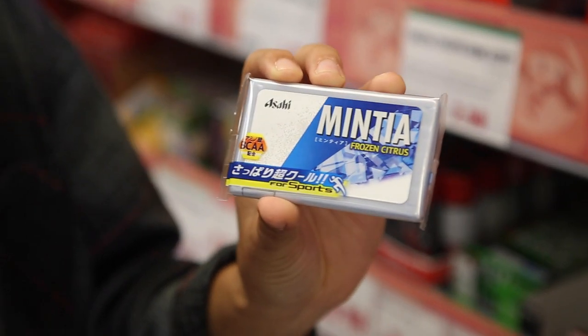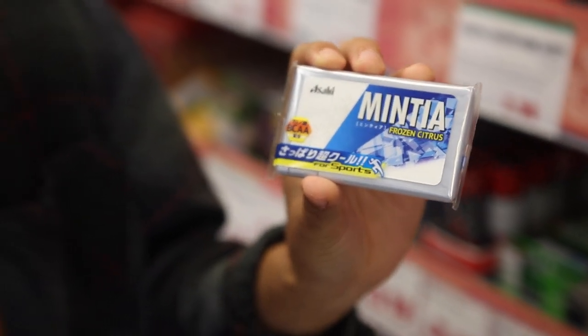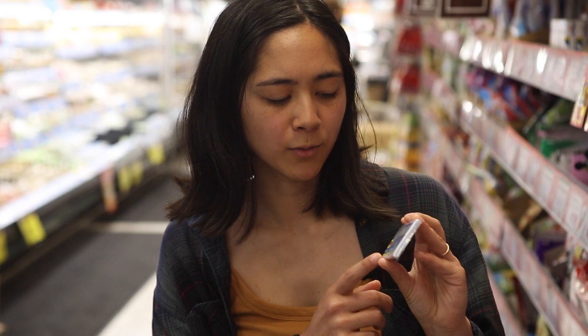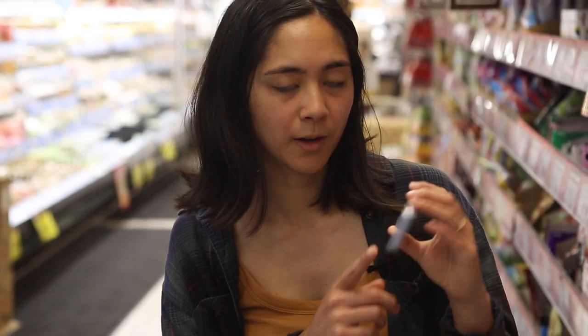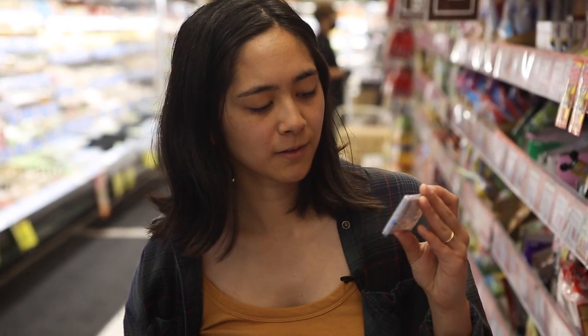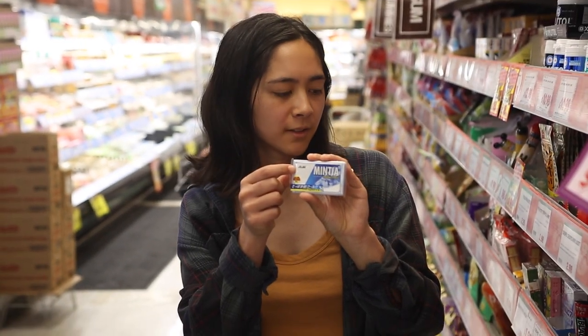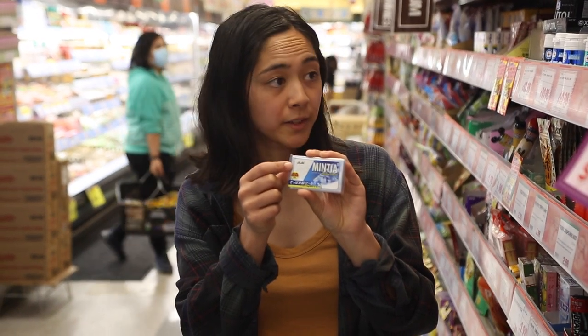I love this brand Mintia — they don't have the flavor I love, but I'm really interested in trying this because it says it's for sports. I don't know what that means, but maybe if I eat one I'll get really athletic all of a sudden. I also like that it's made by Asahi, which is a beer company, so they multitask.